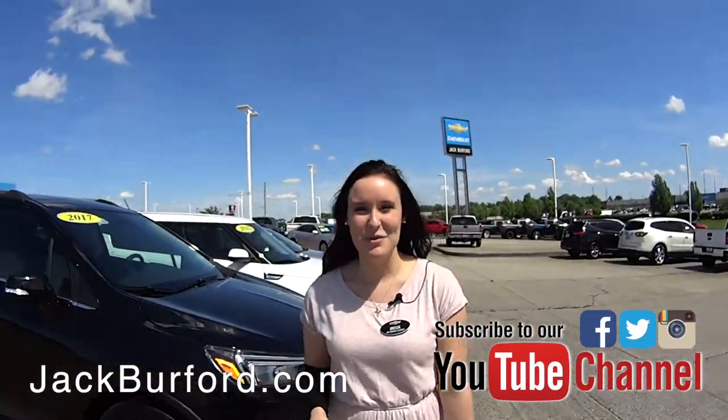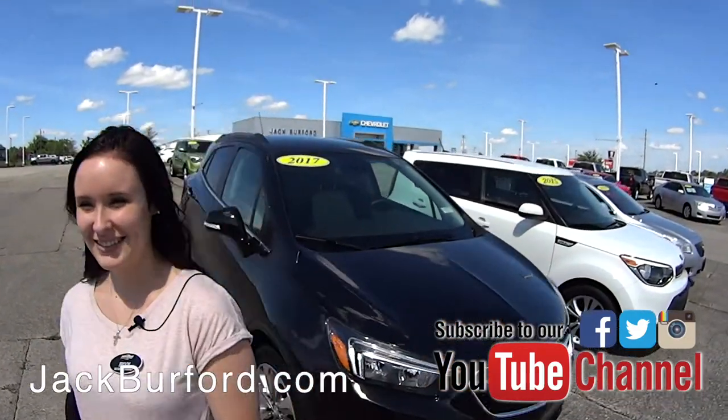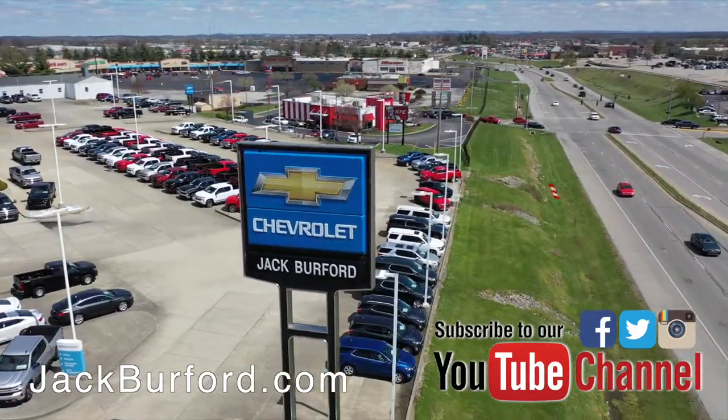And if you would like to see more, you can go online at jackburford.com, or come take a look at more on our lot. Check out all the inventory at jackburford.com.